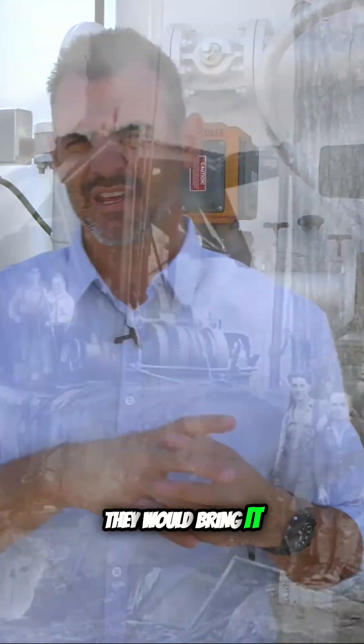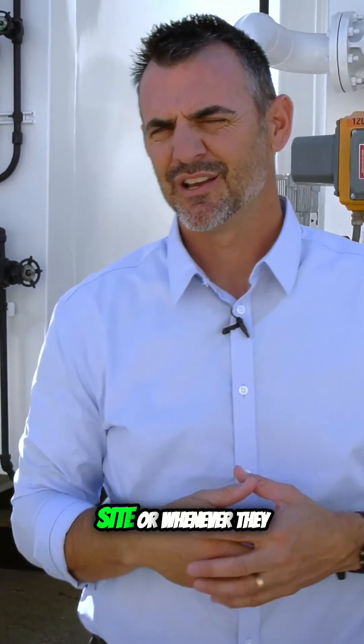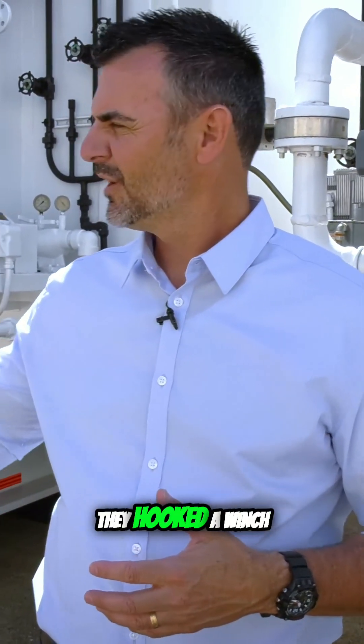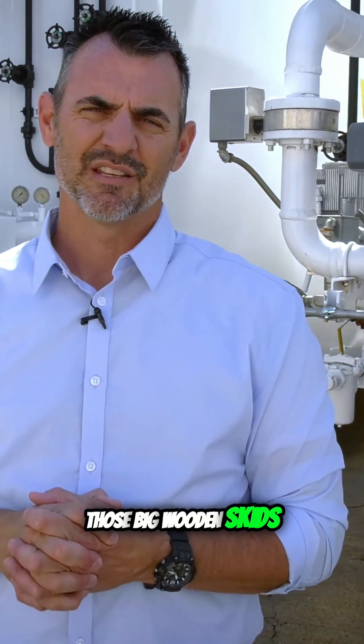Here's how this thing worked. They would bring it in as far as they could on rail, and then they would drag it. Whenever they were taking it to its first site, or whenever they would clear off a patch and needed to move, they hooked a winch to the biggest tree they could find and dragged themselves through the woods — which is why it needed to be on those big wooden skids.